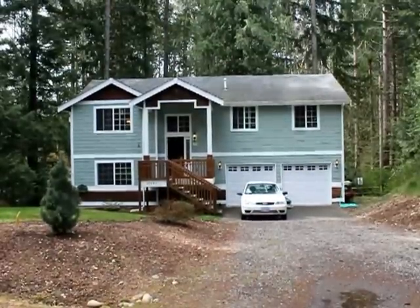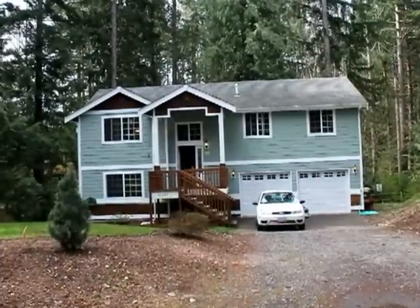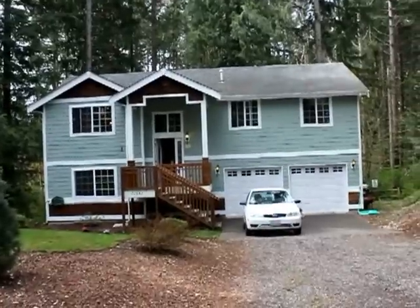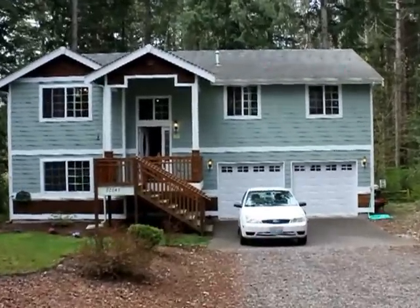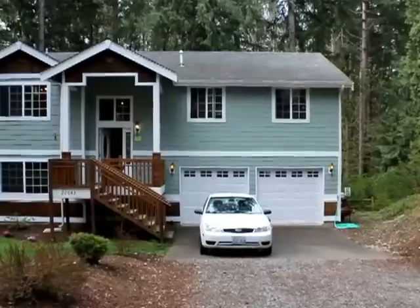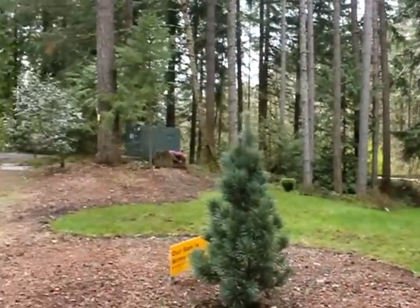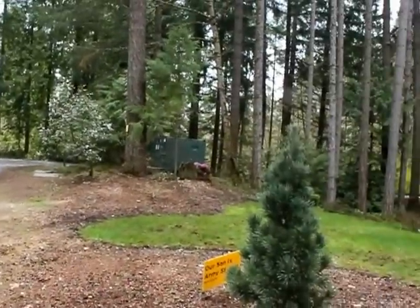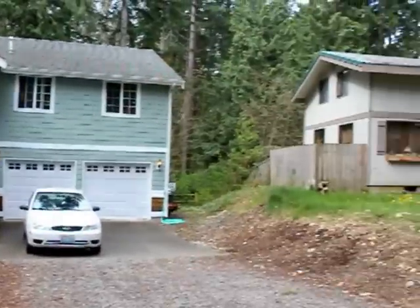Here we are at 22643 Brookside in Yelm, in a big development called Clearwood, which is gated with walking trails — miles and miles of trails — and really just a spectacular quality of life. Tons of wildlife and privacy that you don't find in a lot of other places.